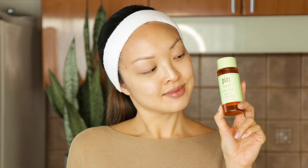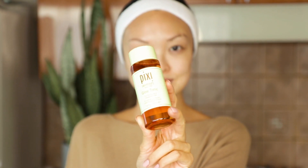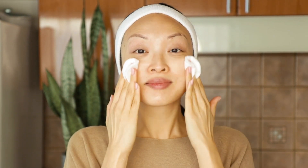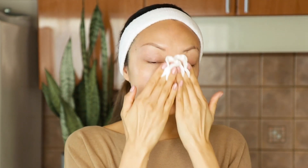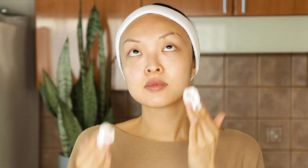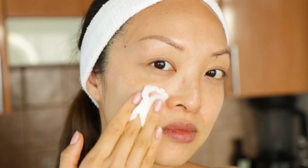One product I wish I had in my teen years is the Pixi Skin Treats Glow Tonic — you've seen me use this a bunch of times. What I love about it is that it helps exfoliate and purifies the skin with glycolic acid at about 5%, which is gentle enough but works very well. It also has ginseng to improve circulation and energize, and aloe vera to soothe and hydrate. This also won the Acne Awards for Teen Vogue in 2017, so that tells you something.